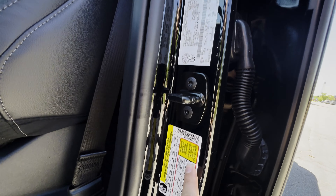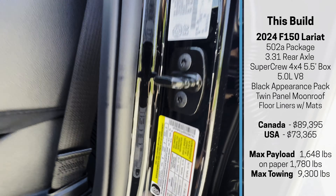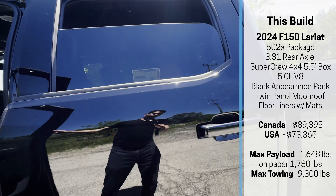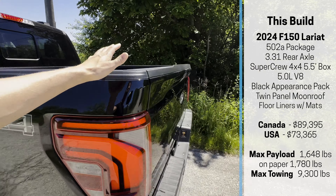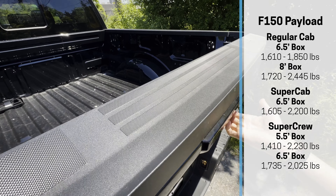I've put together an explainer video on configurations and how that plays into payload and towing — find it in the description. Payload also depends on your configuration. Looking at the driver's side door sticker on this truck, the max payload is 1,648 pounds. This one doesn't have the available bed utility package.